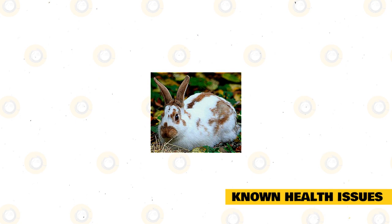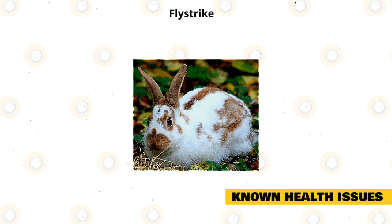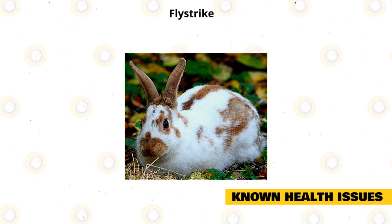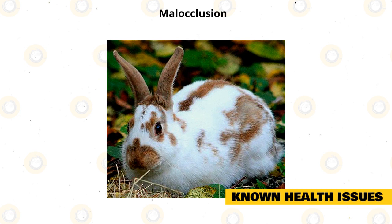Known Health Issues. The English Spot Rabbit is not prone to any breed-specific health problems, but they can be prone to many of the same issues that other rabbits can suffer from. Fly Strike: This is when flies lay their eggs on soiled patches of fur and, when their eggs hatch, they begin to eat the rabbit from the inside out. Symptoms include seizures, loss of motion, listlessness, and skin irritations. Always ensure your rabbit's rear end is clean, especially as they get older.